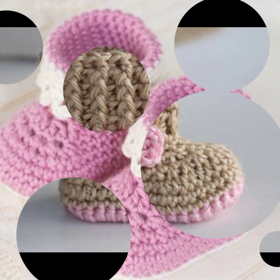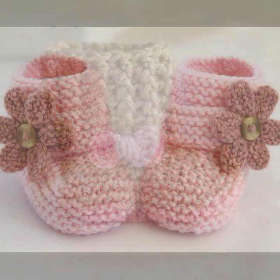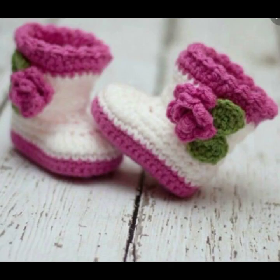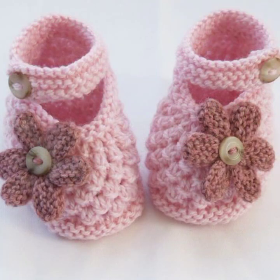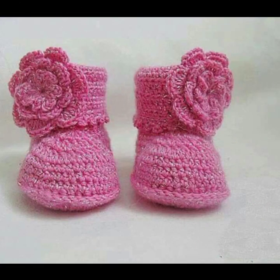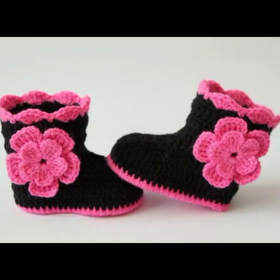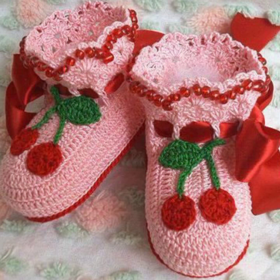Hello friends, welcome back to my YouTube channel. Today I will talk about the most beautiful, most trendy baby crochet footwear collection — beautiful designs, beautiful ideas, beautiful color combination contrasts, new designs and new ideas for your sweet babies, as you can see in this video.